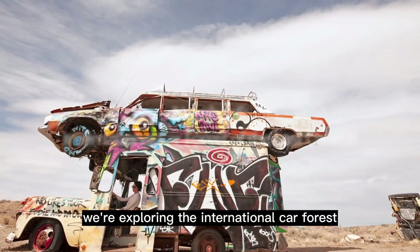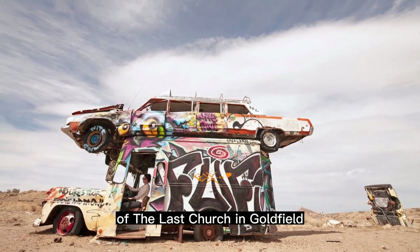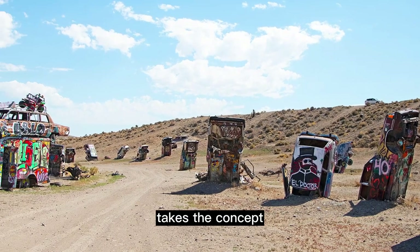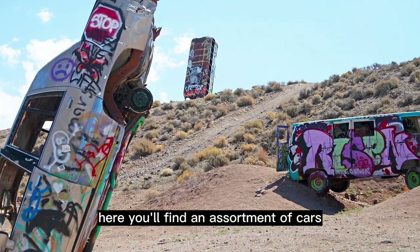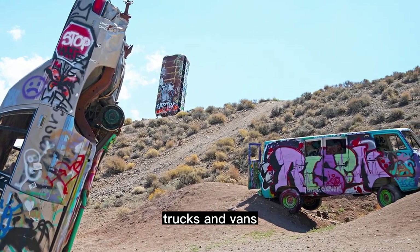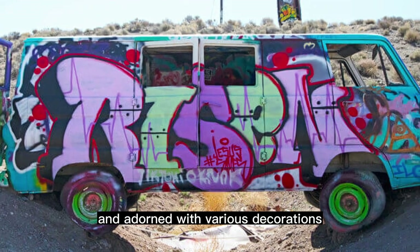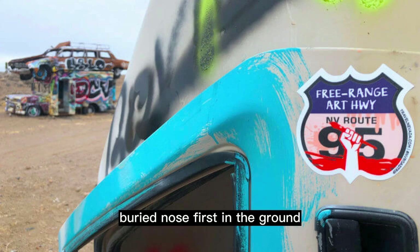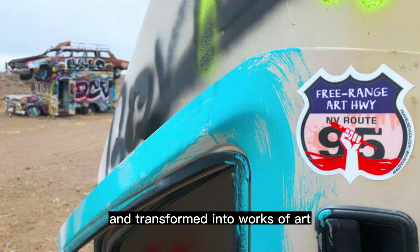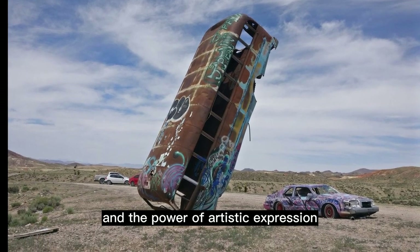At number 6, we're exploring the International Car Forest of the Last Church in Goldfield. This eccentric art installation takes the concept of a car graveyard to a whole new level. Here, you'll find an assortment of cars, trucks, and vans, all artistically positioned and adorned with various decorations. The sight of these vehicles buried nose-first in the ground, covered in graffiti and transformed into works of art, is a testament to human creativity and the power of artistic expression.